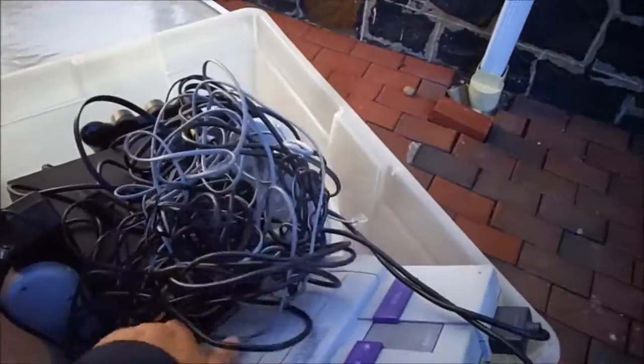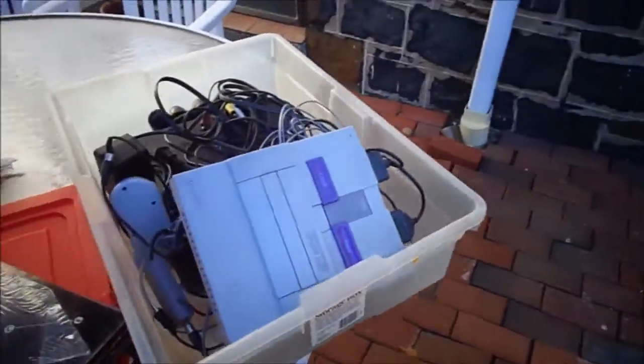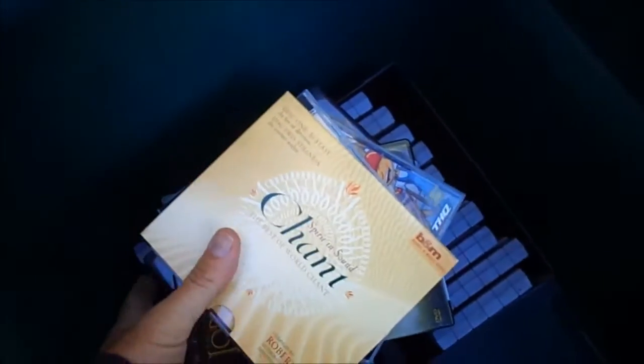It worked out for me. I actually only wound up giving the guy $25 in cash for all the game stuff. And I'm sure this Super Nintendo worked.